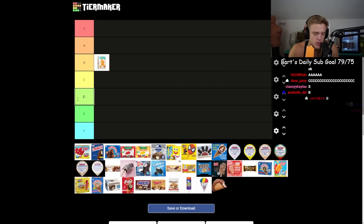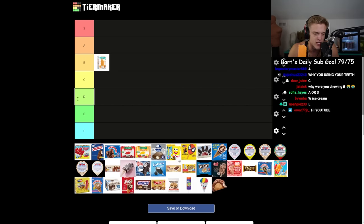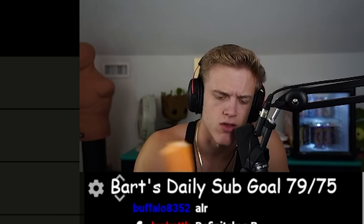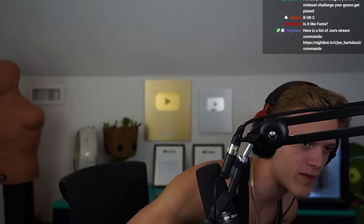A lot of my chat is agreeing with me. People are putting S, C, A, B — I feel like B tier is really where this belongs. It's good but I could house this in 30 seconds.